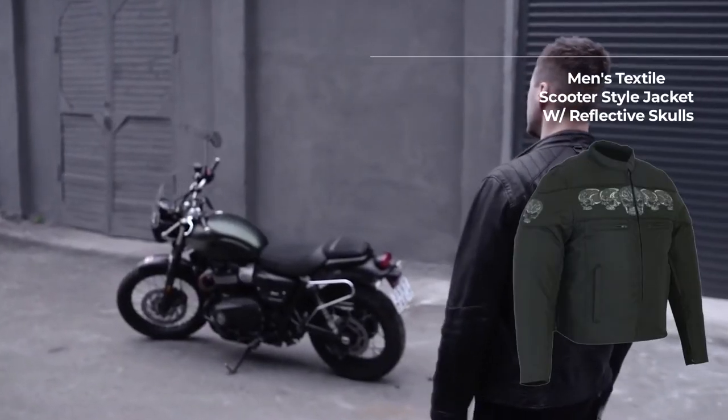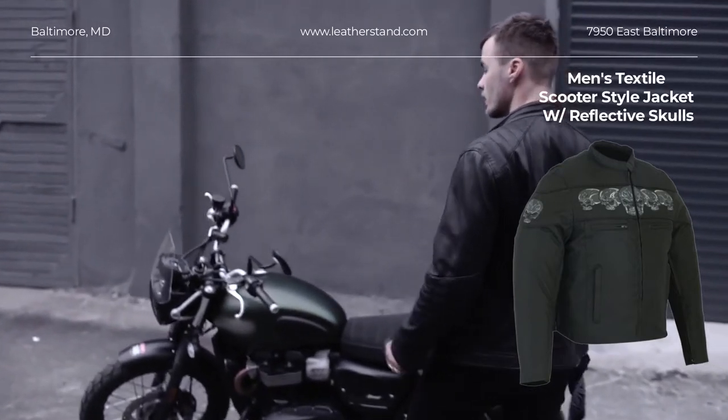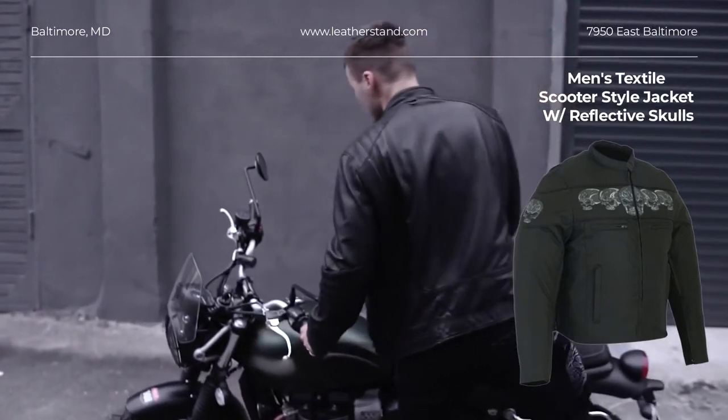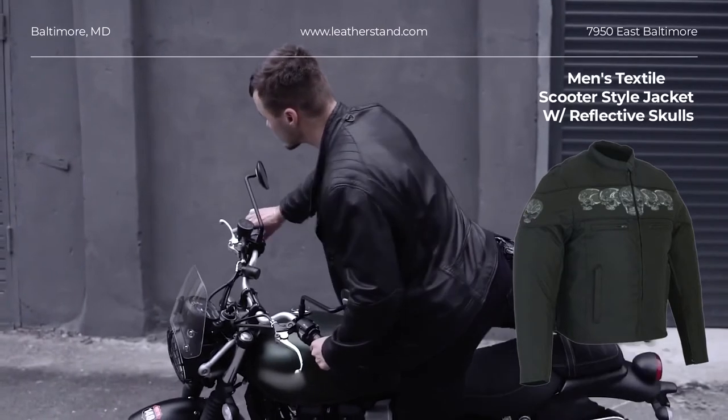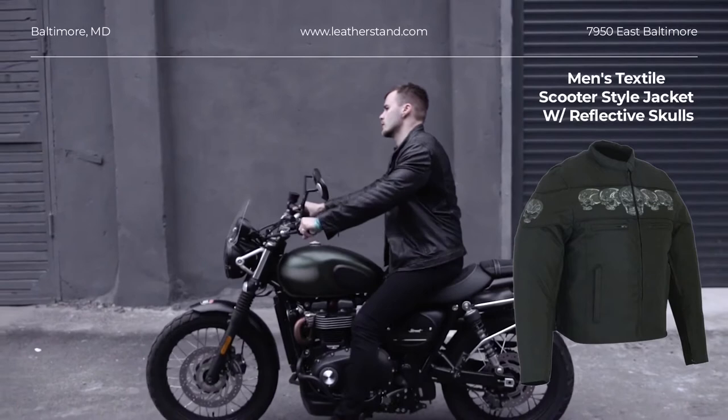All-season water-resistant jacket. Mandarin collar and striped detailing give a sporty look. Specially designed skulls reflect when headlights turn on at night. Blacked-out hardware. Side zippers at the bottom for more comfort while riding.